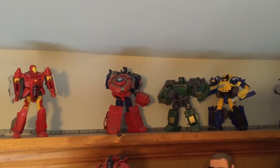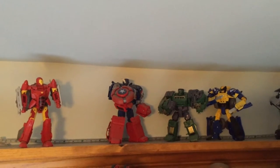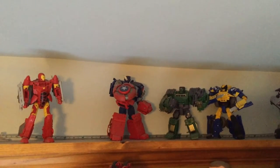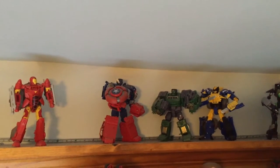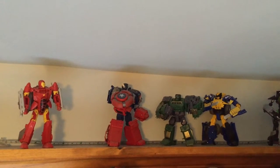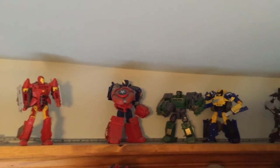Then some more Marvel Crossovers figures: Iron Man basically wondering if he should get involved in the fight of Humvee Captain America and off-road vehicle Wolverine fighting against Tank Hulk.